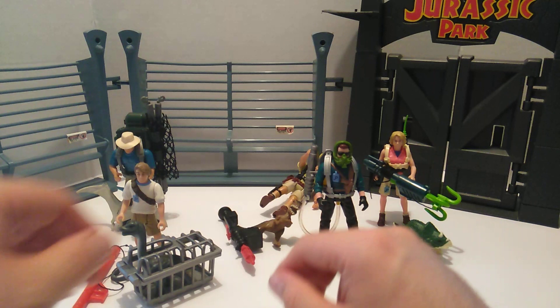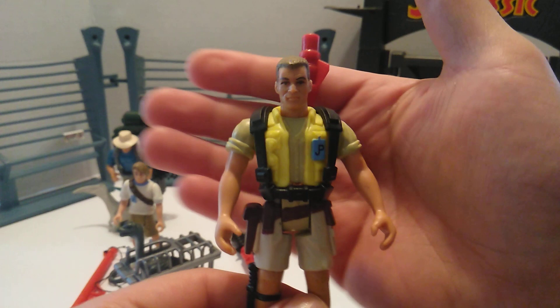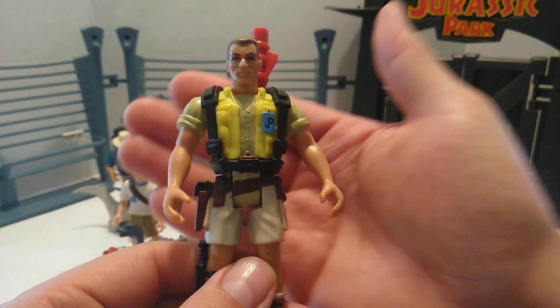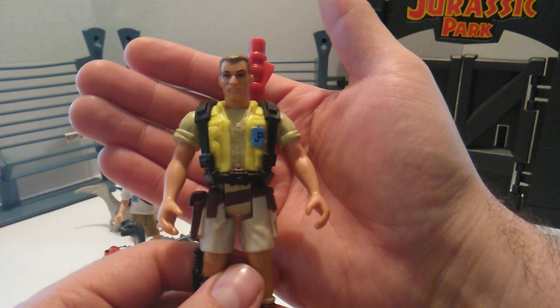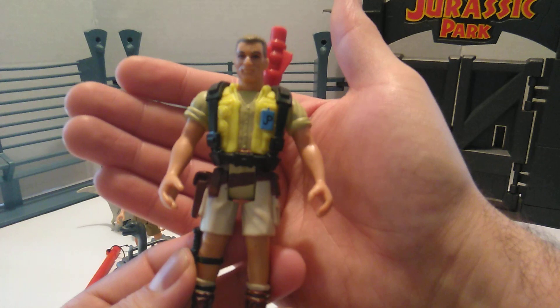Moving on to Robert Muldoon, who was portrayed by the late Bob Peck. Now I think in the novel he was a younger gentleman, and that's probably where this figure got its look. I'm pretty sure somebody's going to correct me in the comments — but anyways, I really like this figure. It looks nothing like Bob Peck at all. It's younger and doesn't have his trademark hat or anything.